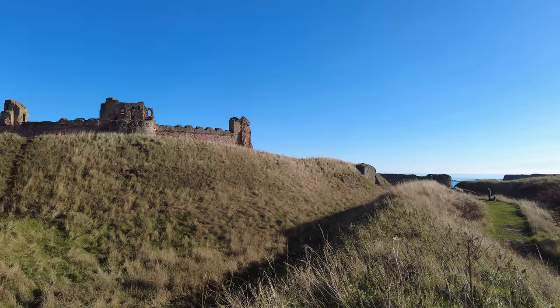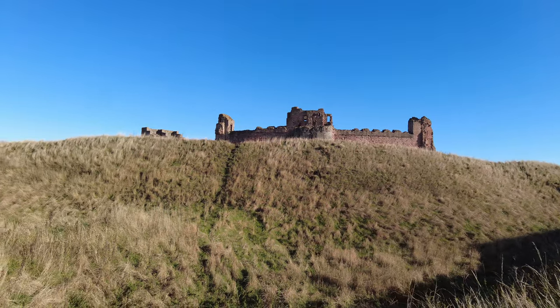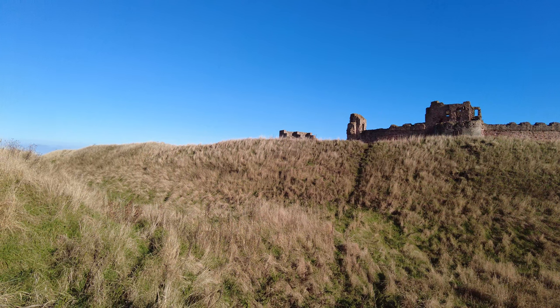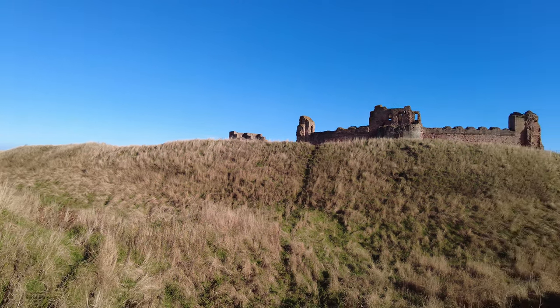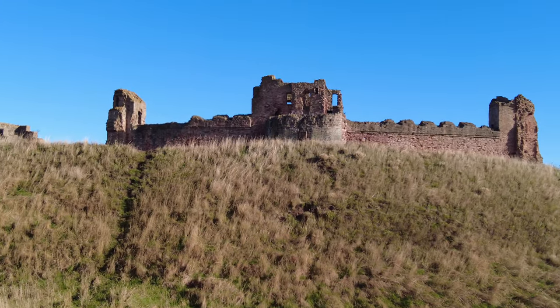Tantalon Castle was the mighty fortress of the powerful Red Douglas family, cutting off a clifftop headland with a huge wall, massive towers and a deep ditch, but finally attacked and partially destroyed in the siege of 1651.